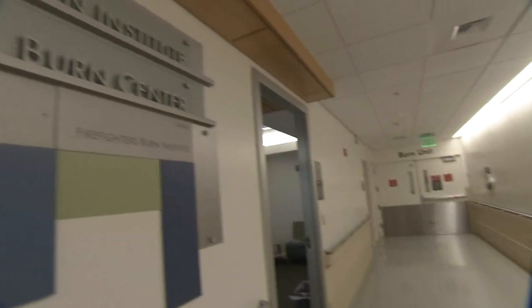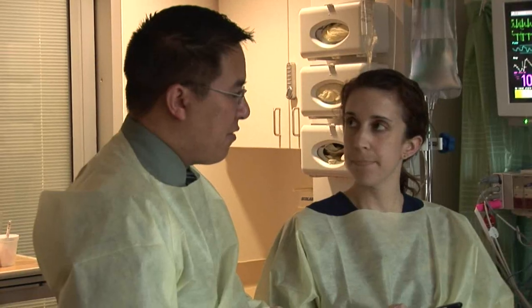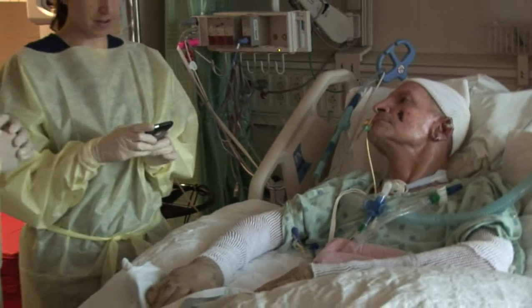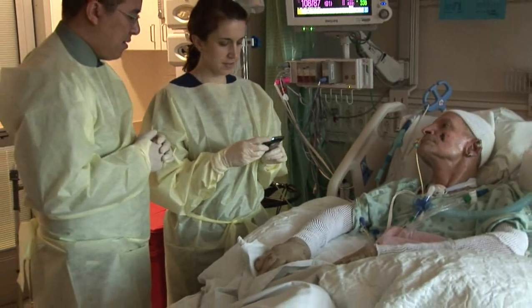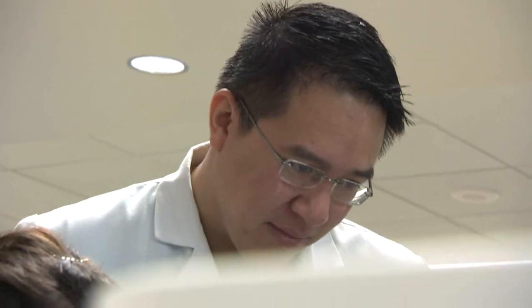Burn patients have a substantial amount of infections — about 97% of them who have 20% or more burns will get septic. They will take the sample from the patient, and we'll be able to test it promptly using our test and report back whether the result is MRSA or staph, so that doctors can select their antibiotics much more quickly.